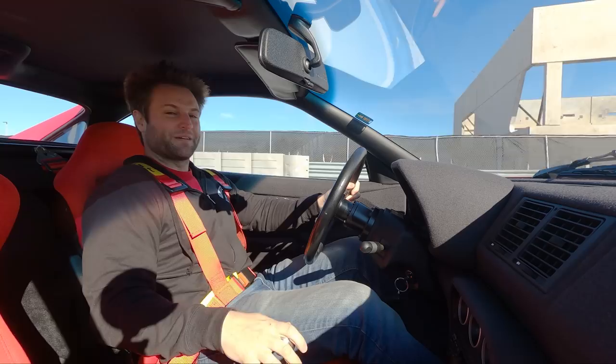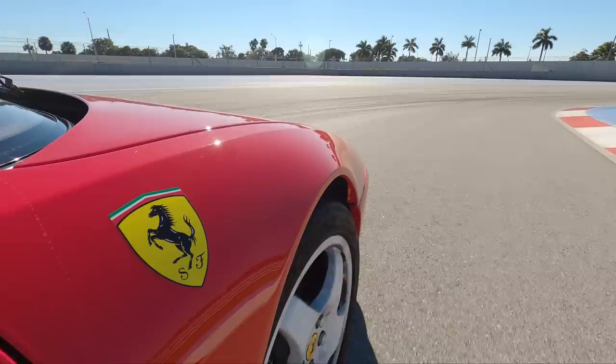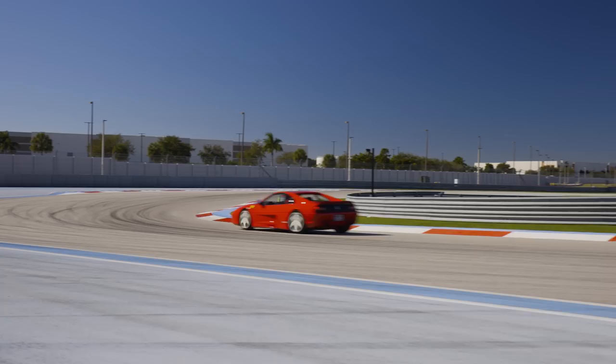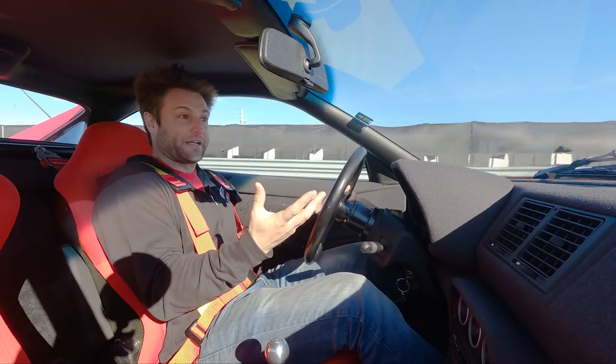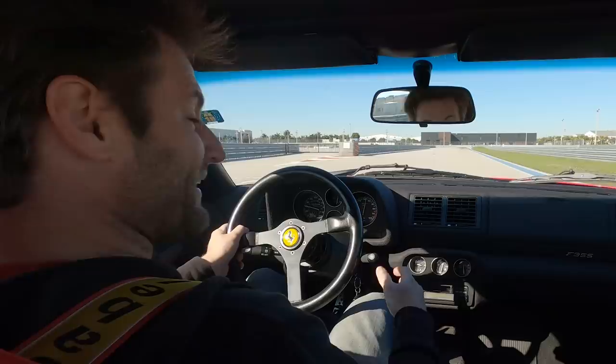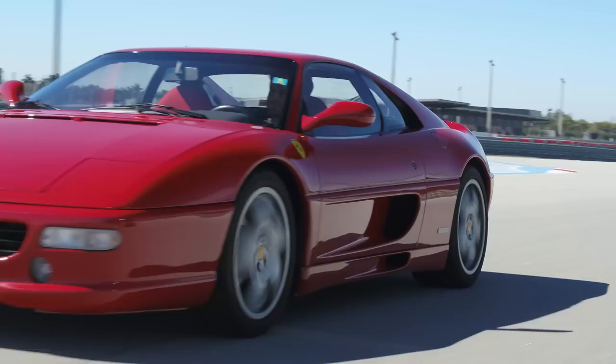But what if you wanted a Ferrari 355 with this sort of performance without that price tag? This is a Ferrari 355 with race car parts on it. After the 355, Ferrari realized how much people wanted race car parts on street cars — so the 360 got the Challenge Stradale, the 430 got the Scuderia, and that class of car was born. But the 355 never got that, so this one has been modified to be like the race car, but street legal.